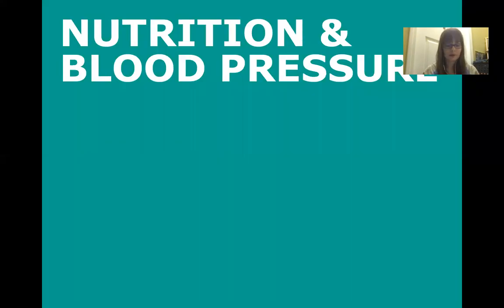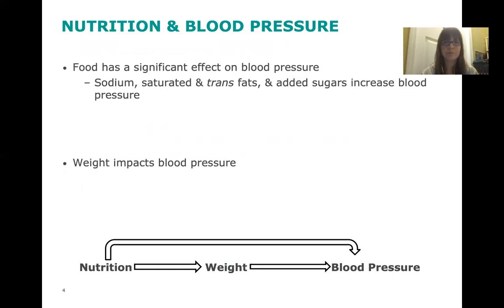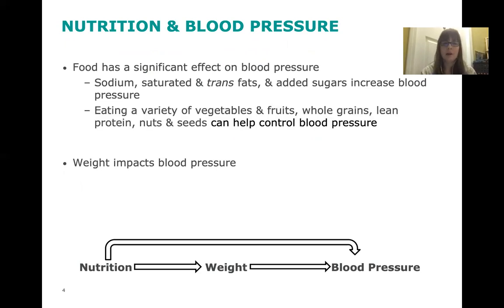During this seminar, we will find out what is and isn't true about nutrition and blood pressure. We know that food has a significant effect on blood pressure. Sodium, saturated and trans fats, and added sugars can all increase your blood pressure. Eating a variety of fruits and vegetables, whole grains, lean protein, and nuts and seeds can help control your blood pressure.